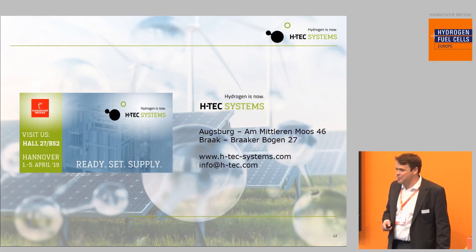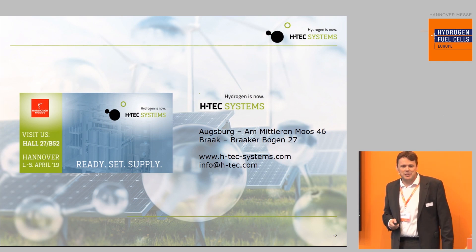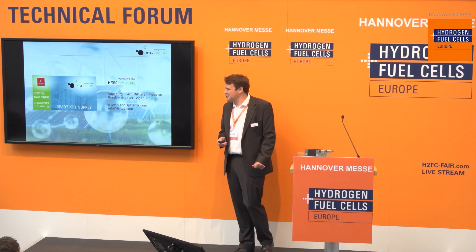That's it for today. I would be happy to welcome you at our booth at B52. Thank you for your attention, and I welcome any questions.